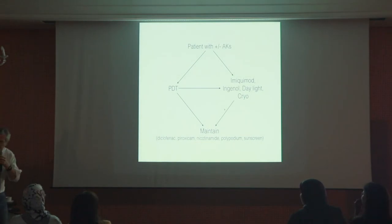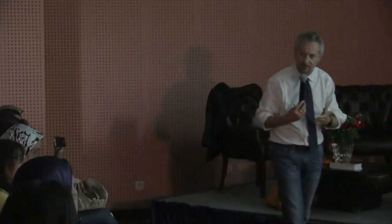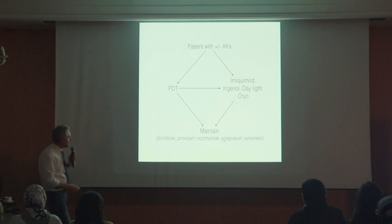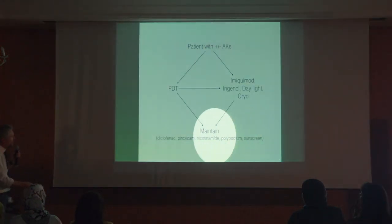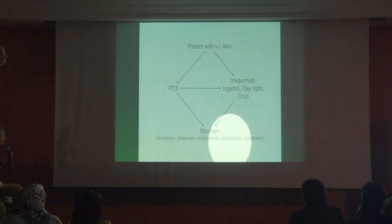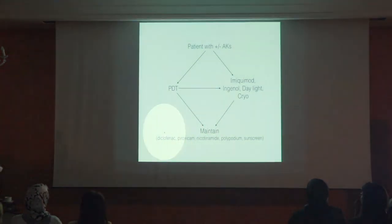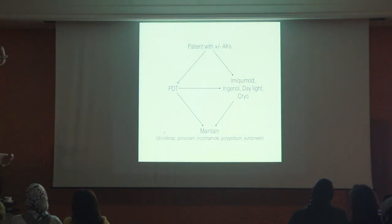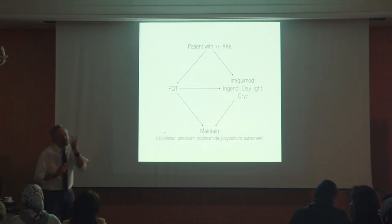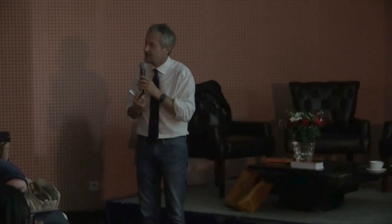When everything is cleaned, we go to maintenance treatment. Why? Because if we don't do anything, the great majority of patients will recur within six months. For maintenance, we can use sunscreens, polypodium leucotomos, nicotinamide, piroxicam, or diclofenac. Diclofenac (Solaraze) is not really for treating lesions but for maintaining the result — it doesn't work too well for treating, but it's useful for maintenance.